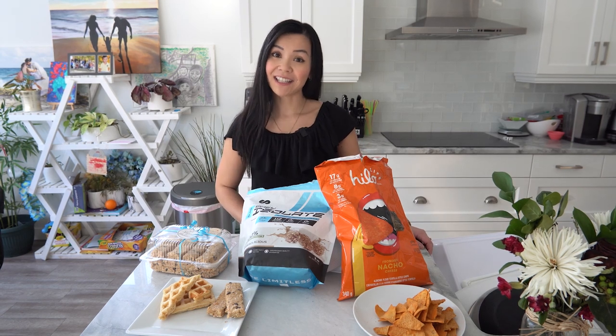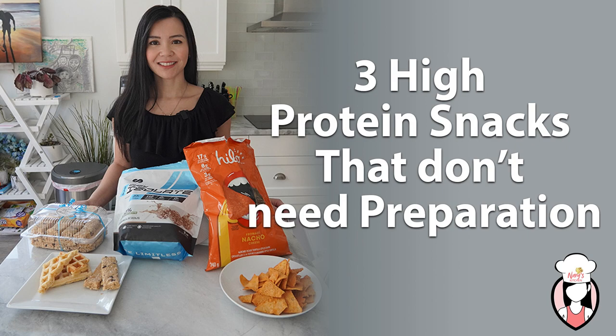Hey guys, welcome to Neri's Kitchen. Need help with protein? Here are three protein snacks that don't need a lot of preparation.